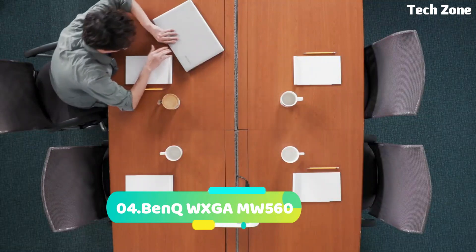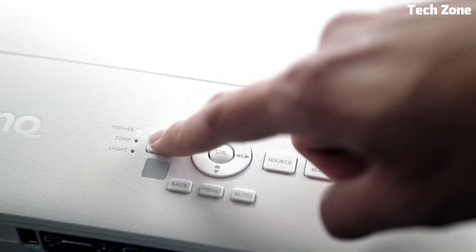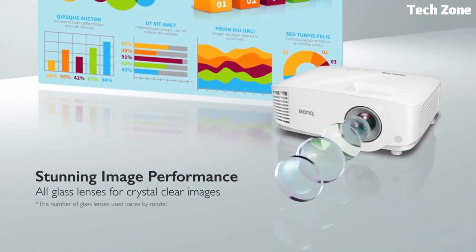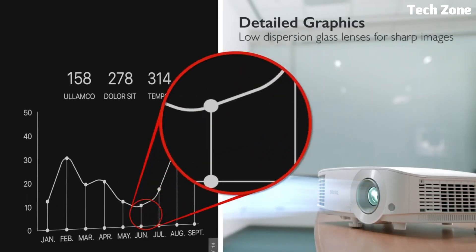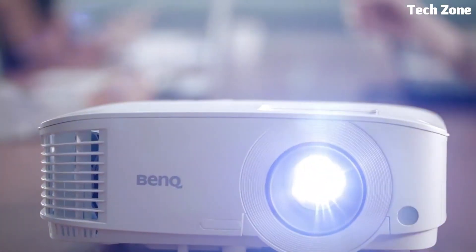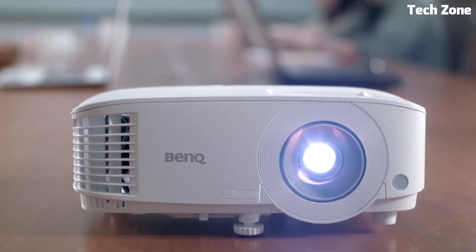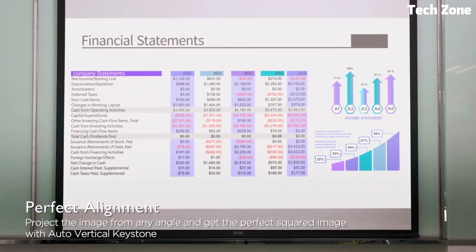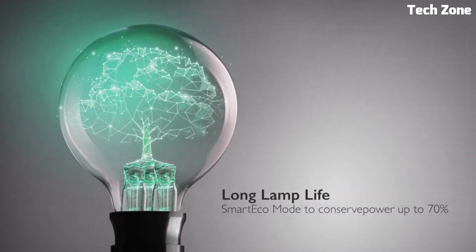Number 4: BenQ WXGA MW560. This is a versatile and reliable projector designed for business and education environments. It offers WXGA resolution, delivering clear and sharp visuals for presentations, slideshows, and classroom activities. With its 4,000 ANSI lumens of brightness, it ensures bright and vibrant images even in well-lit rooms. The MW560 features multiple connectivity options, including HDMI, VGA, and USB, allowing for easy connection to various devices. It offers hassle-free setup with auto-keystone correction and one-point zoom capabilities. The projector includes built-in speakers for clear audio playback. It also features an energy-saving smart eco mode, extending lamp life and reducing power consumption. With its lightweight and portable design, the BenQ MW560 is easy to transport between different locations.